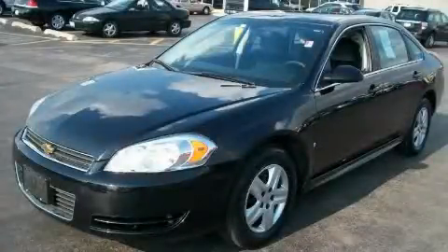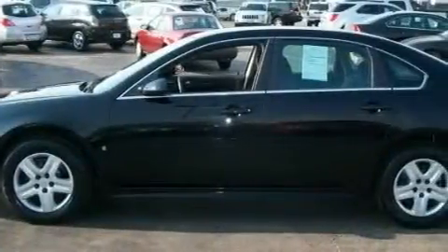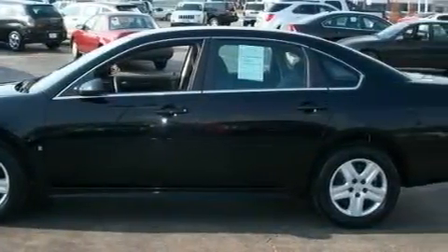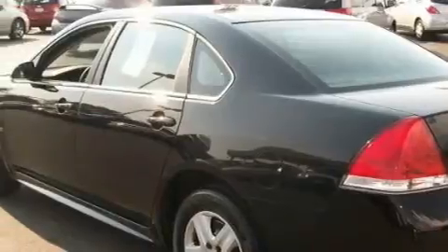This is a 2010 Chevrolet Impala. It has a 3.5 liter 6-cylinder engine and an automatic transmission. With an EPA estimated rating of 29 miles per gallon on the highway, you won't be making frequent trips to the gas pumps.